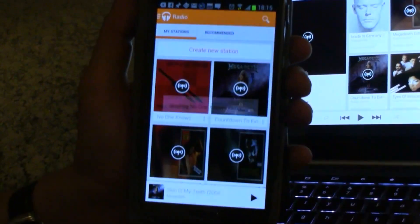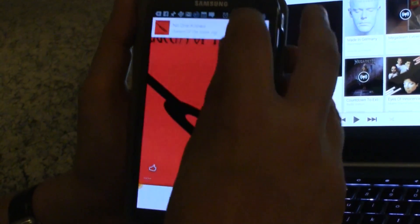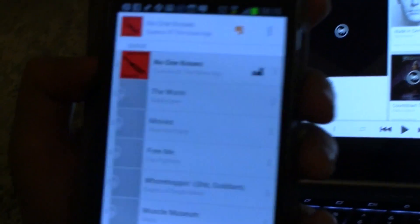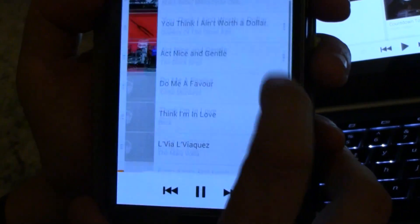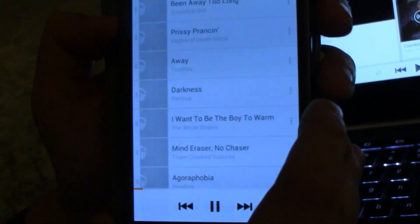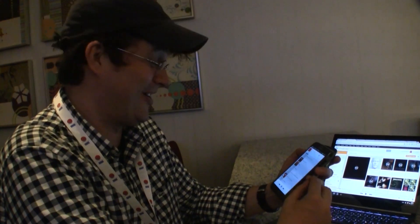This one over here is No One Knows from Queens of the Stone Age. So let's check out what Google comes up with. It shows me some Audioslave, Foo Fighters, Muse, the Black Keys — that's fantastic — Beck, Soundgarden, the Mars Volta. All these nice grunge-like artists that I used to listen to when I was quite a bit younger.